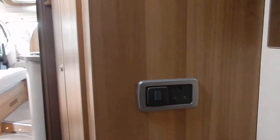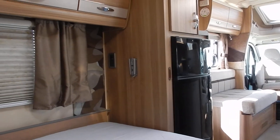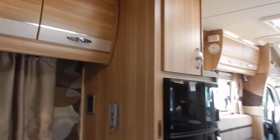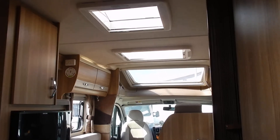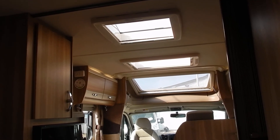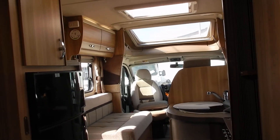Coming out of the bathroom and back into the bedroom area, we've got a further 230V socket, and at the foot of the bed we've got a TV aerial point and another 230V socket. Lots of sockets throughout this motorhome — no reason you can't charge all your portable devices at the same time. There's a roof light above the bedroom area and three further roof lights throughout — a couple over the kitchen and the big one over the cab.